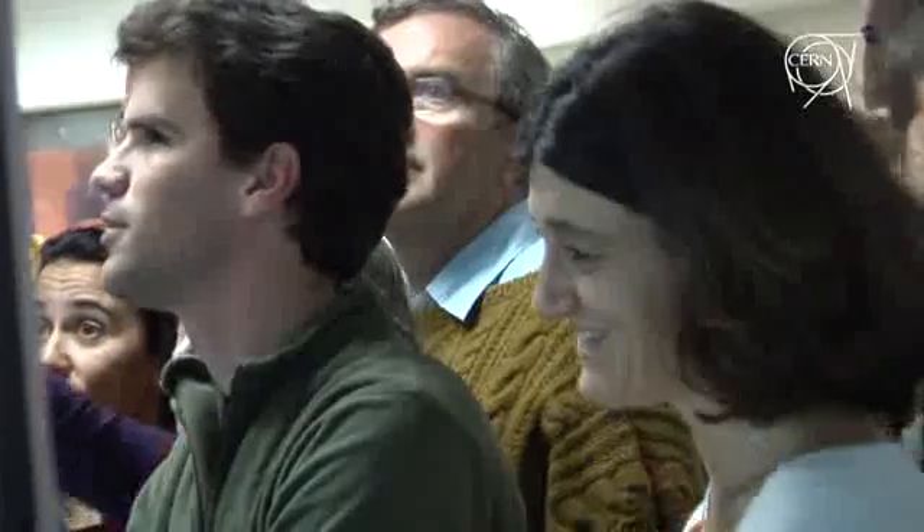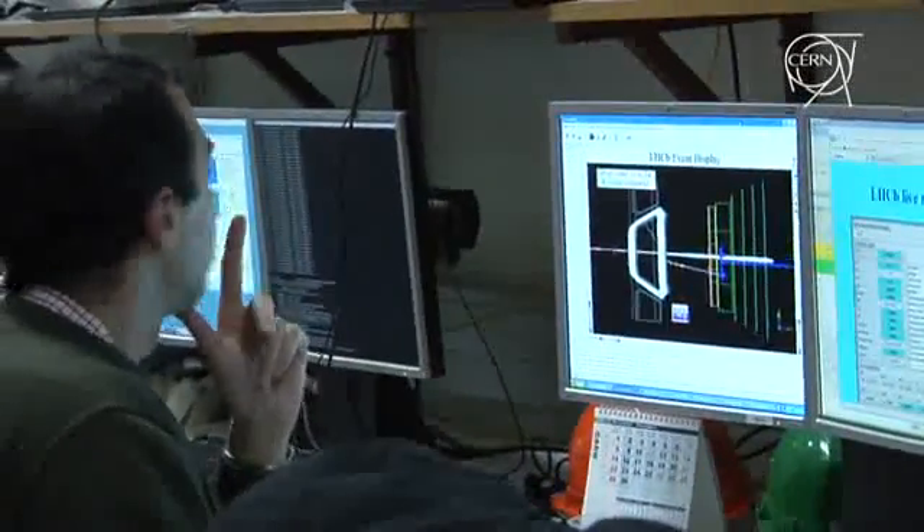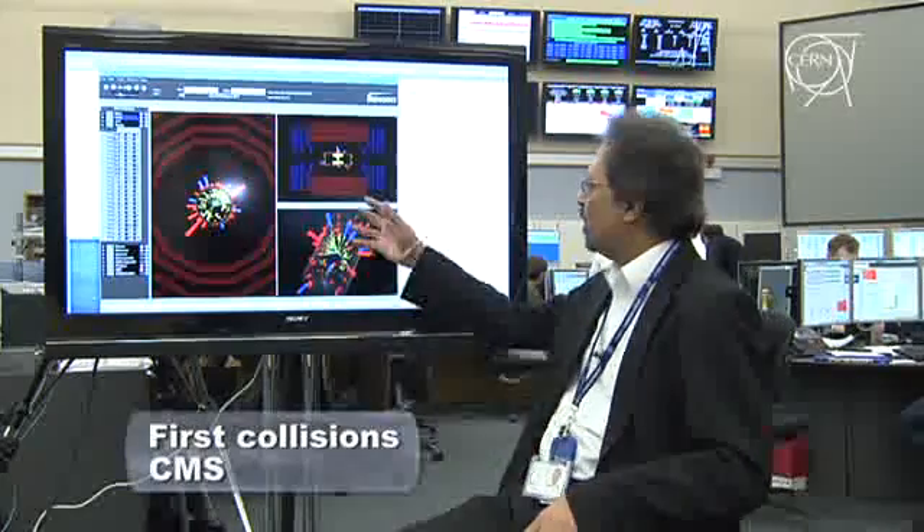I'm smiling. I'm extremely happy that the collision took place tonight. To me it's a perfect proof that we have a working detector and a beautiful collaboration, which is necessary to make beauty physics. This is the main proof to me.